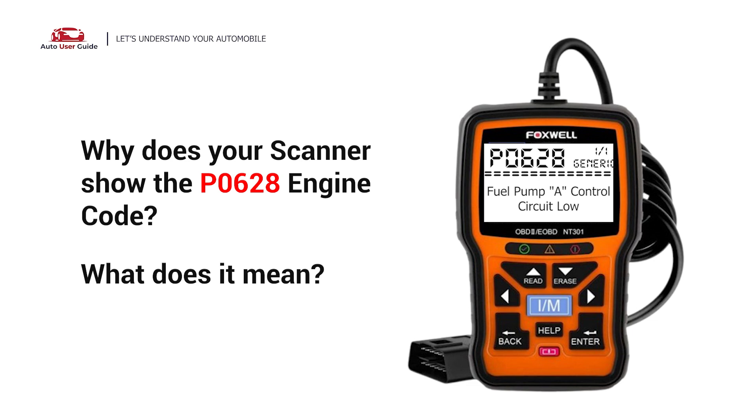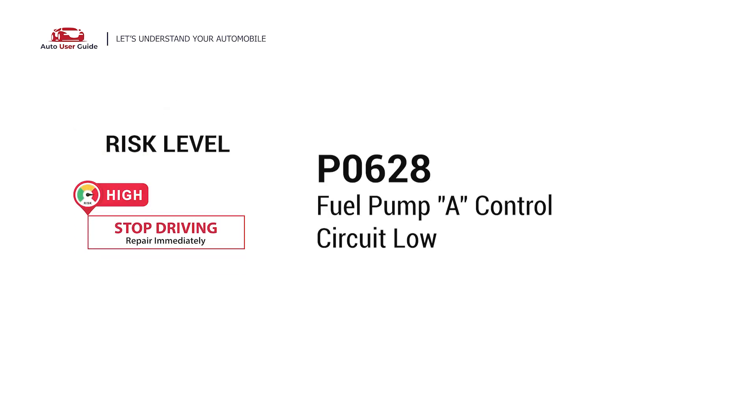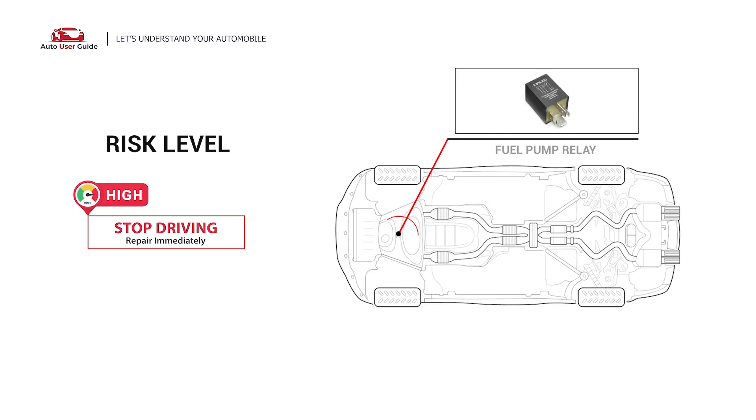Why does your scanner show the P0628 engine code, and what does it mean? The P0628 engine code stands for the Fuel Pump A Control Circuit Low. It indicates that the powertrain control module, PCM, has detected a low voltage situation problem.